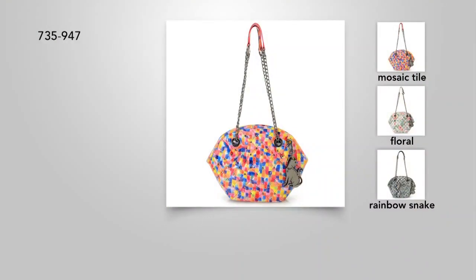Really cool with the yellow. If you want the rainbow snake, single digits — only eight left. That is style seven three five.